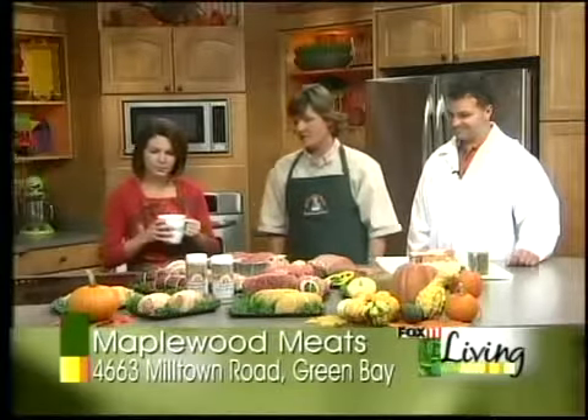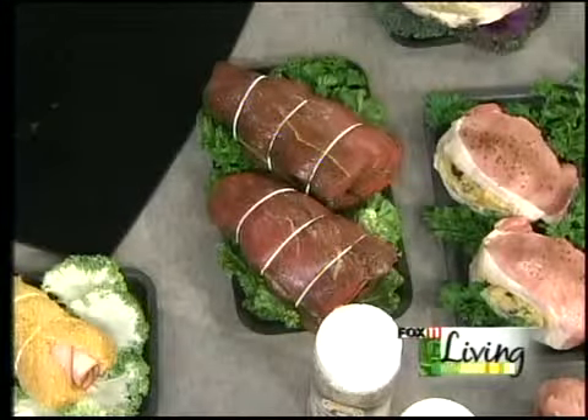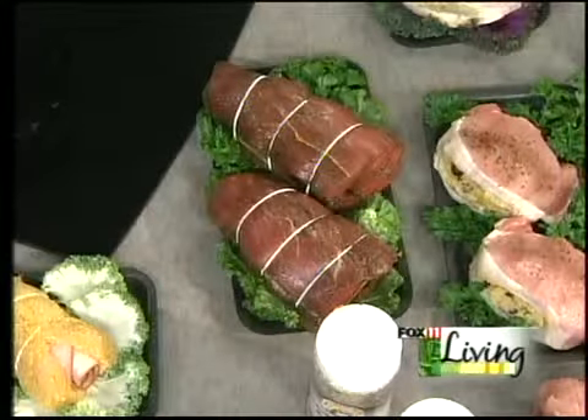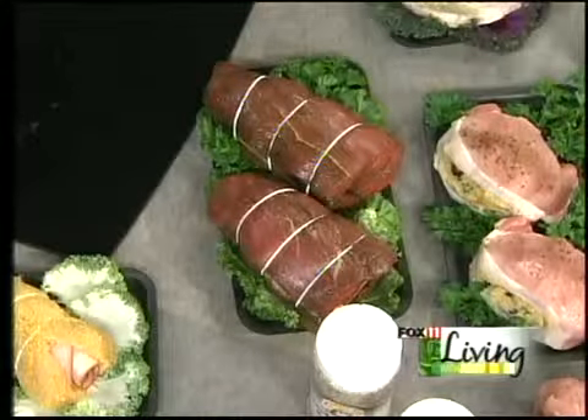Tell me about this, Vicki. That is our beef tenderloin, and inside it is wrapped with portobello mushrooms, and then it's marinated in our kebab marinade that we make at Maplewood. That looks delicious. Again, just bake that in the oven? Correct — or on the grill, either one, whichever you'd like to do.